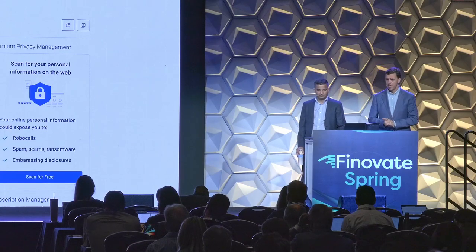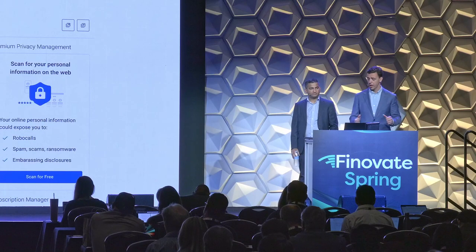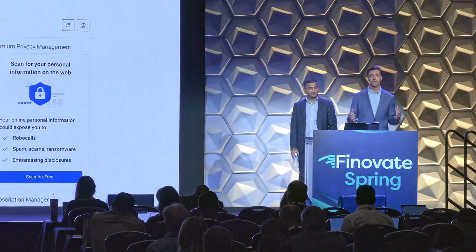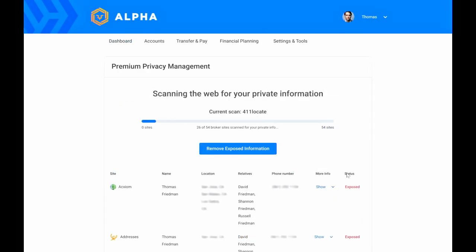What we're going to show you today are two products that solve those three issues. The first one is our data broker monitoring and removal tool. This is a powerful tool but also pretty simple. All we have to do is scan your customers' information against the top people search sites and data brokers online. All we need to know is your user's name, age, and location. If they have that information already in the system, great. If not, we can request it right here and then we do a real-time scan.